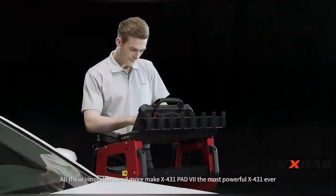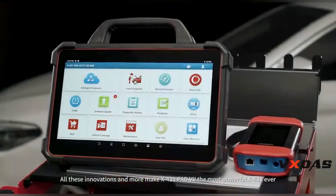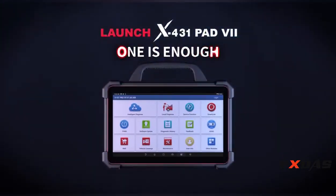All these innovations and more make the X431 PAD 7 the most powerful X431 ever. X431 PAD 7 — one is enough.